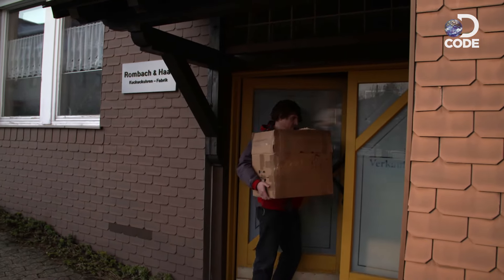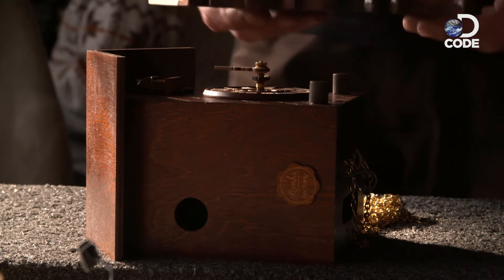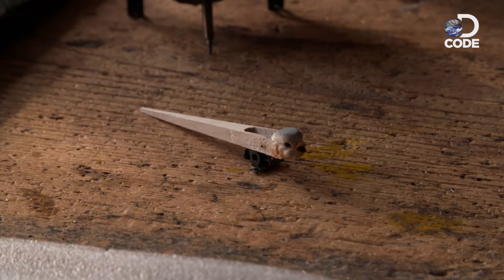Ingolf now has all the components to make a cuckoo clock. But it's not simply a case of assembling 196 pieces — the clock needs to come to life.